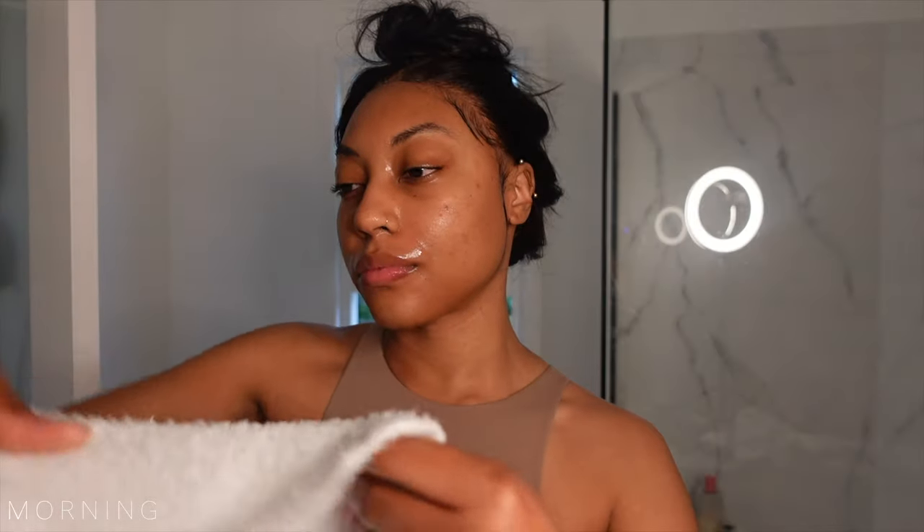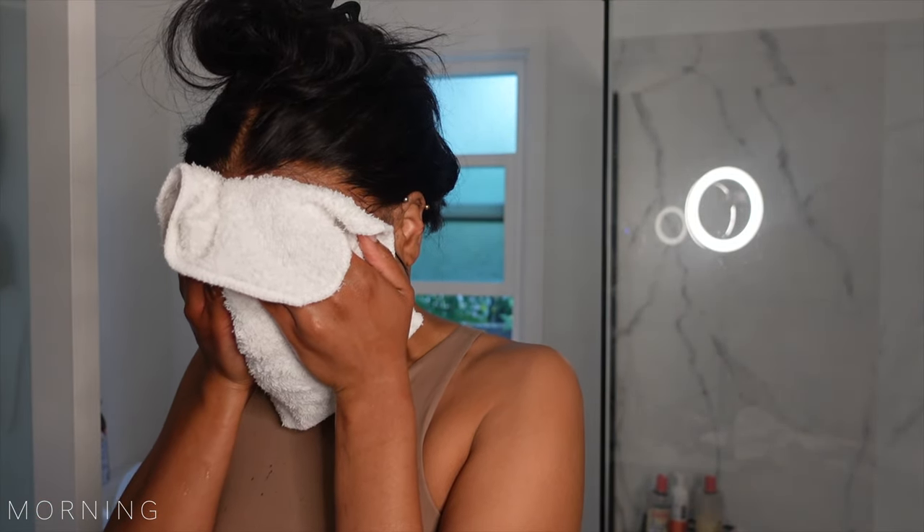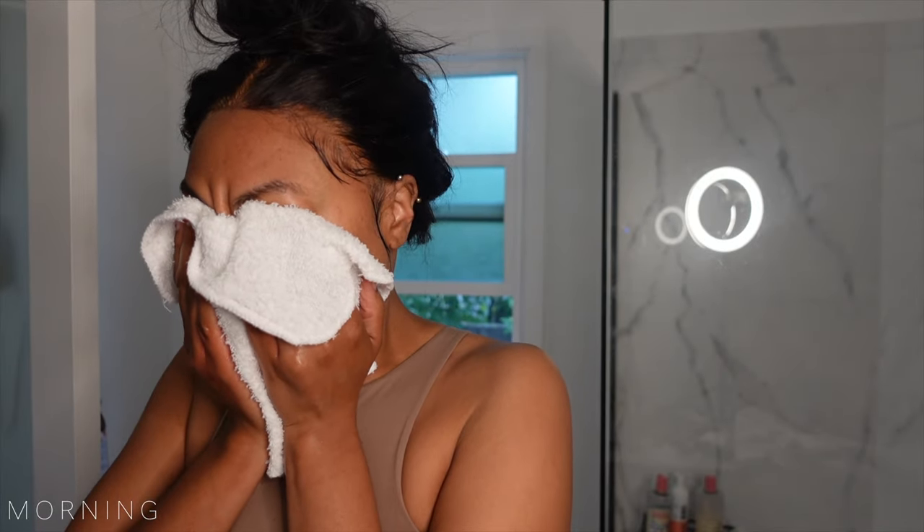There is nothing like a hot washcloth in the morning and this always takes my skincare to the next level, leaving me feeling rejuvenated and ready to take on the day.